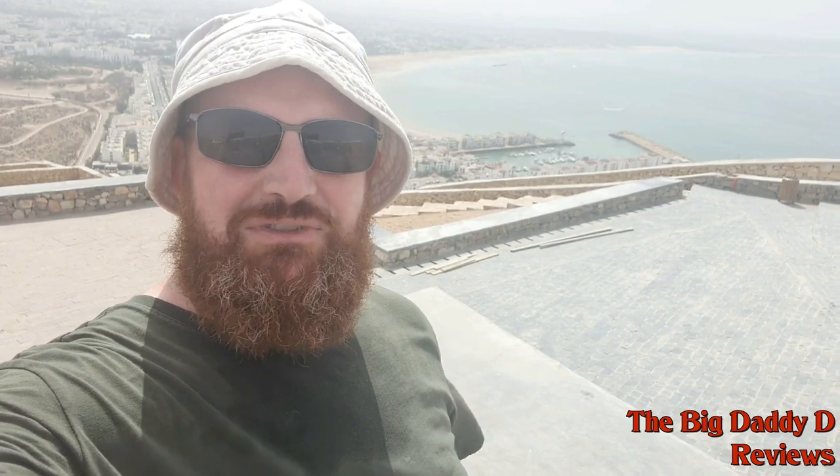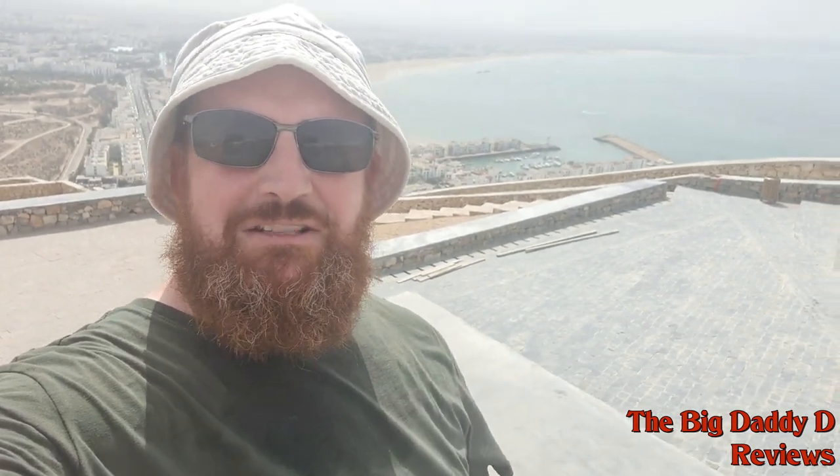Hello there and welcome to Agadir, Morocco. This is where we're spending our summer holiday, so I thought I'd make a limited YouTube series out of it. This is part one of it.